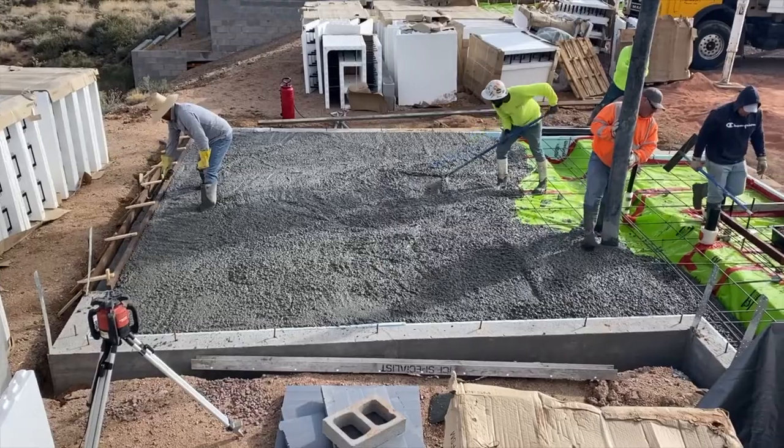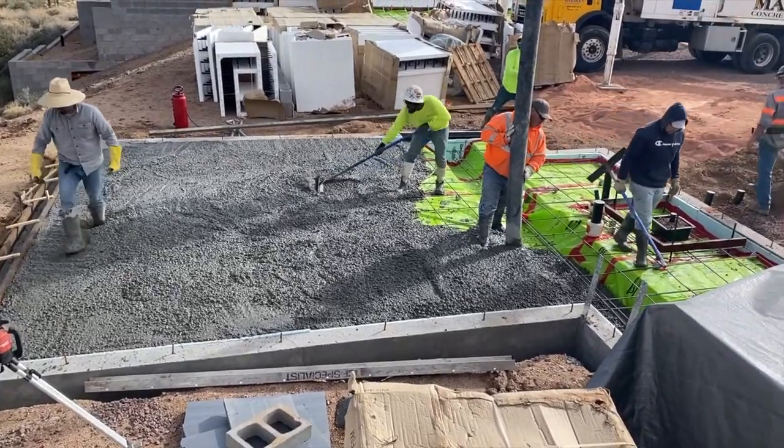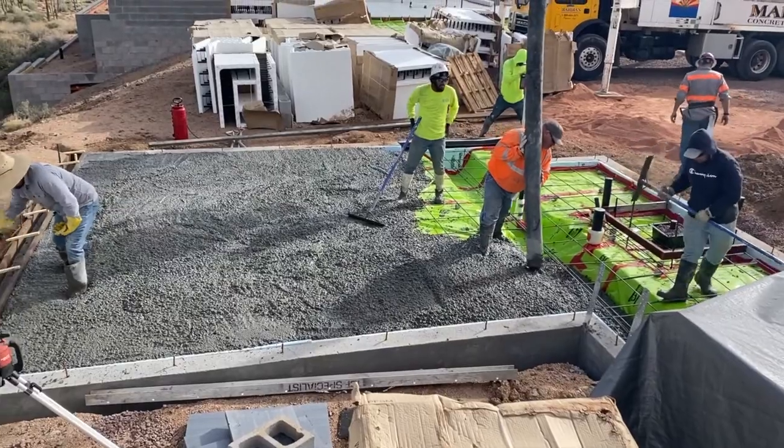So the biggest difference is really in the systems that are being used. From the wall construction all the way down to the slab, on this home there's zero thermal bridging. So there's no way that heat from the exterior of this home can transfer to the inside, which is quite a feat.